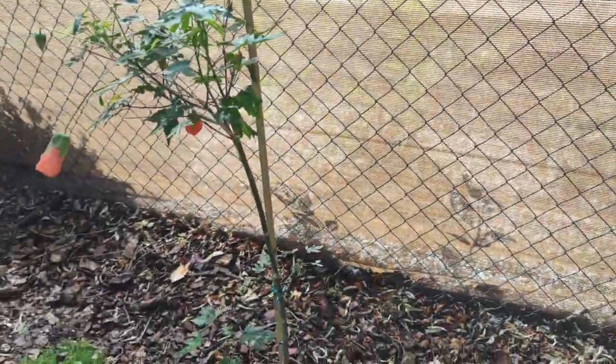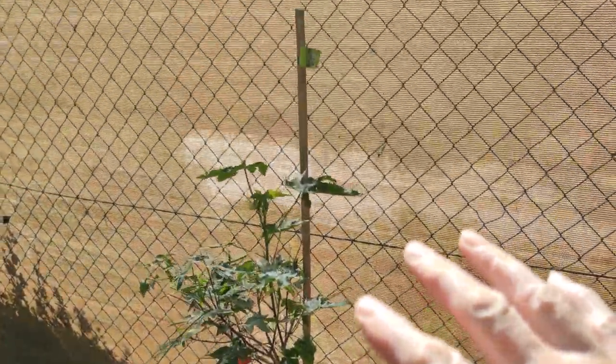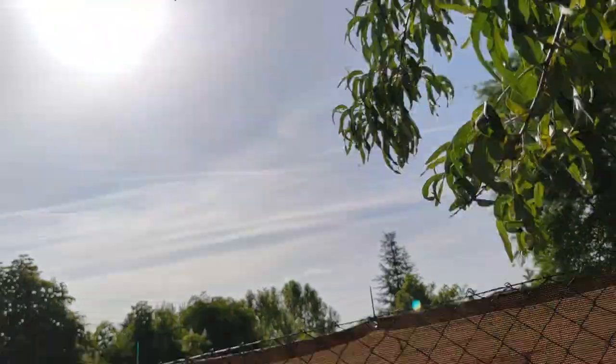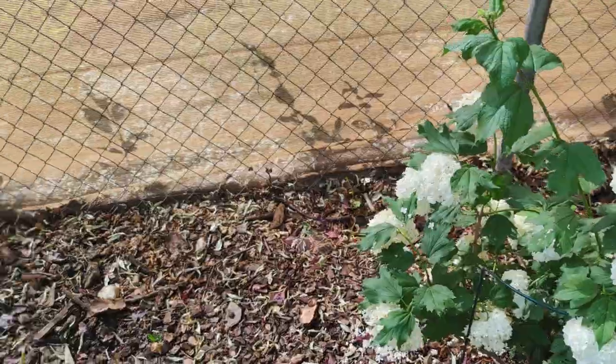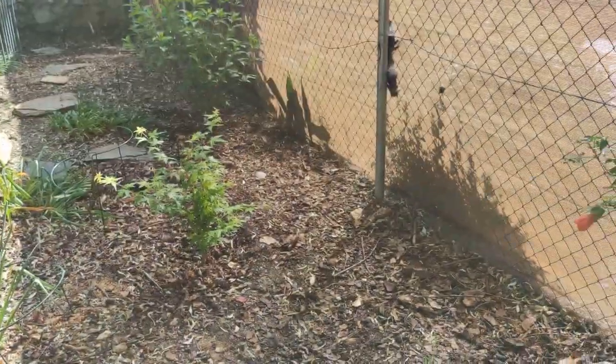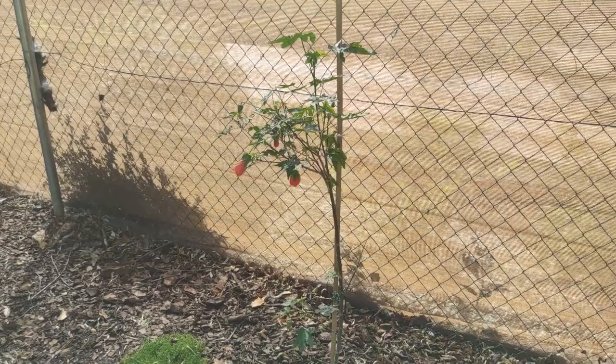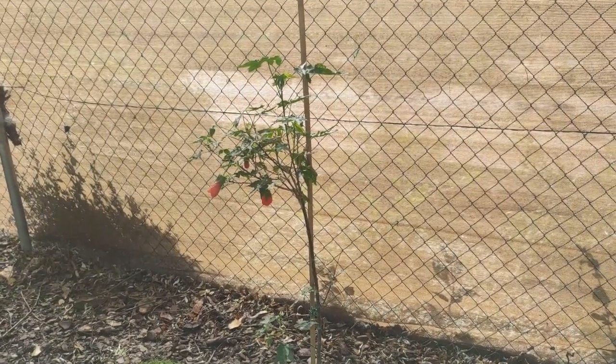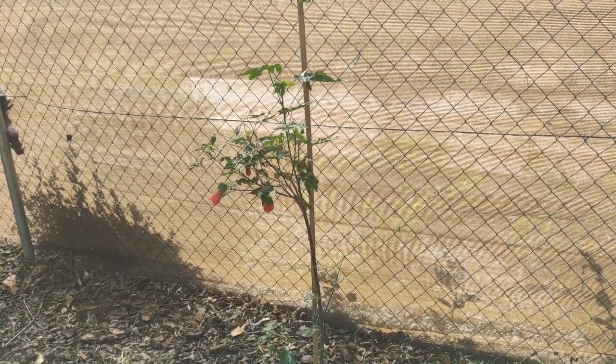My only worry is that it might not be cold hardy enough. I'm putting it here next to the fence, I've got the canopy of the Russian olive overhead, the viburnum is going to grow, and the little Japanese maple is going to grow. So I just hope and pray it's getting enough shelter, and will get enough shelter in winter, to become what I saw in those botanical gardens in Bilbao.